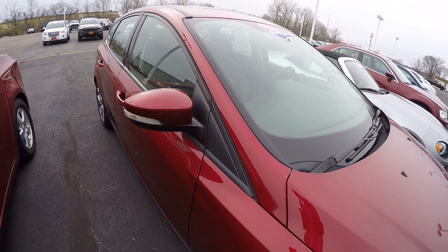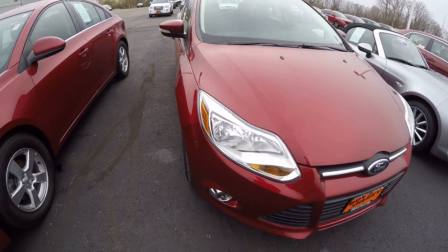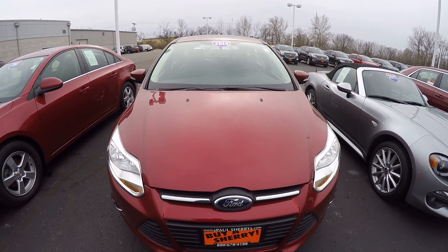2014 Ford Focus SE, 26,000 miles, automatic. Here at Sherry Chrysler, Dodge, Jeep, Ram, and RVs in Piqua, Ohio. Come see me, Nick Ruiz.